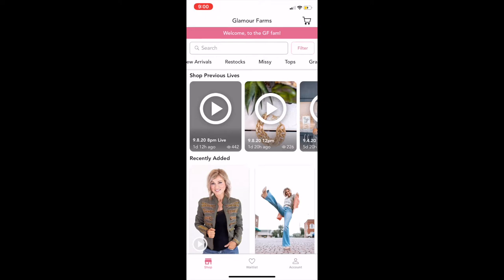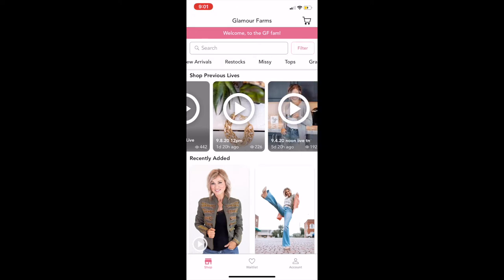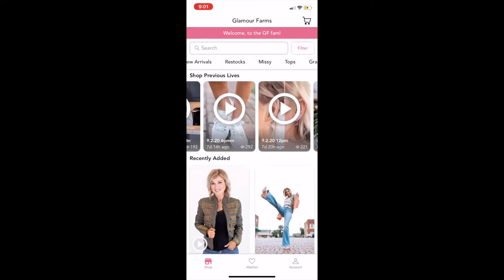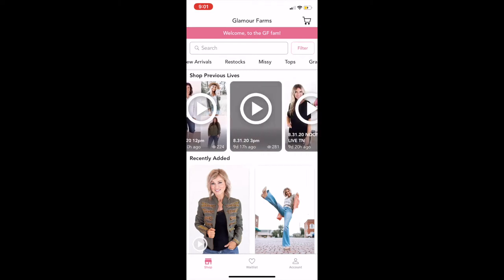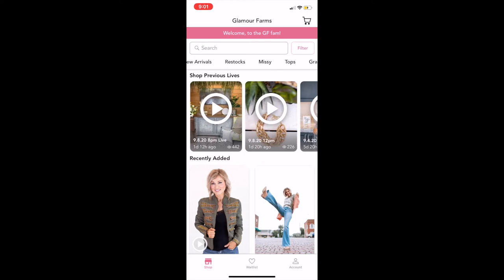The next section is 'Shop Previous Lives' and this is probably the biggest change that's happened to the app — we are thrilled about it. You can scroll through and see all of our different lives, what day each one was and what time. We love this feature and we know that you will too. I'm going to click on one of these lives and walk you through what happens.